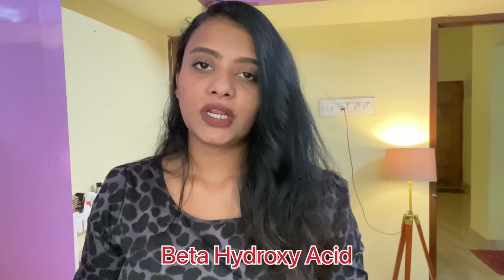Lactic acid is made up of larger molecules compared to glycolic acid, takes more time to penetrate, and also has the ability to increase moisture content in your skin, making it more recommended for dry skin people. Mandelic acid has even larger molecules than lactic acid, making it suitable for very sensitive skin. Based on your skin type and sensitivity, you can choose one of these AHAs as an exfoliant in your routine.